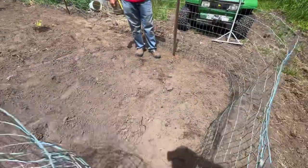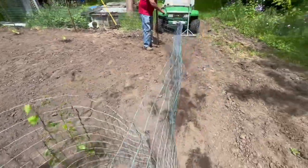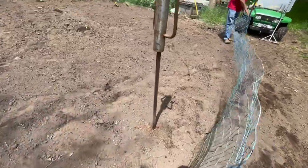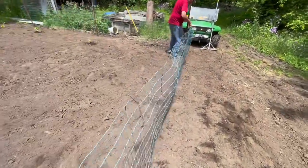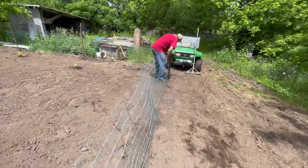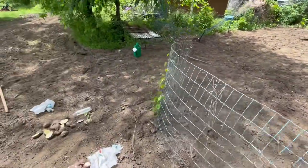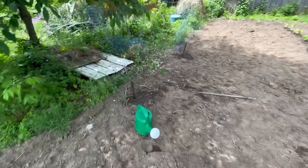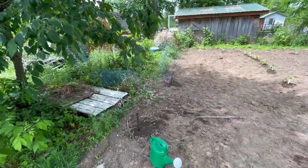It's hard to see out here with the sun. That looks pretty good — some wire to wire it up. They're like professionals. I still got to get around the corner, but it looks like I've got just the right amount of fence.